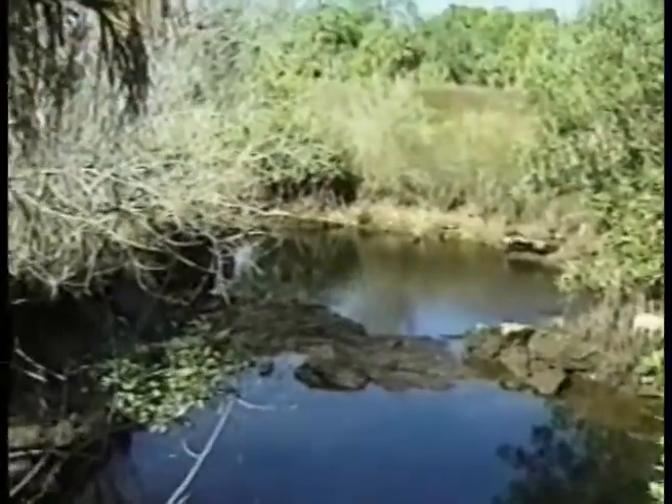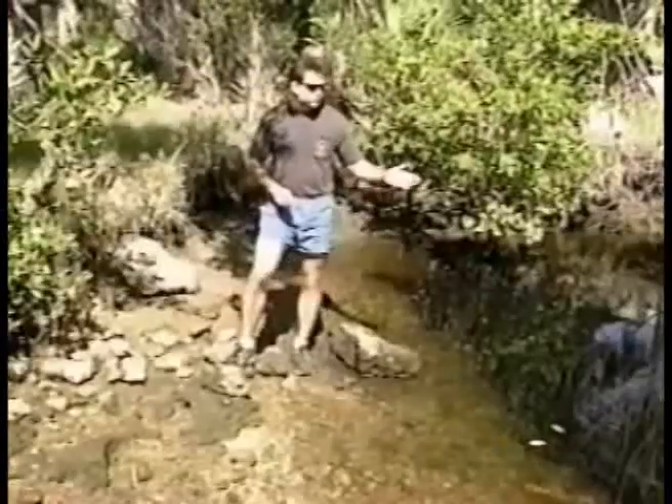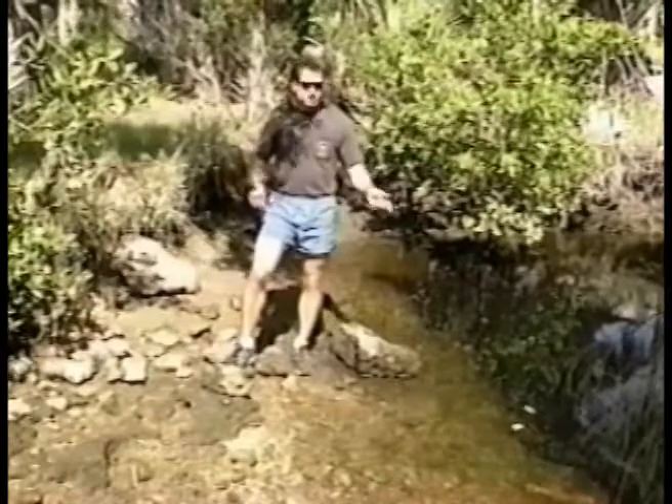At low tide, the surface is rock, but the spring still flows out to the marsh underneath these bridges.